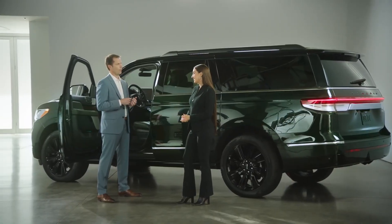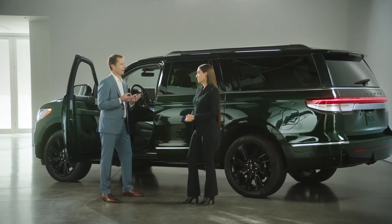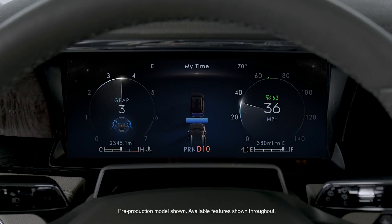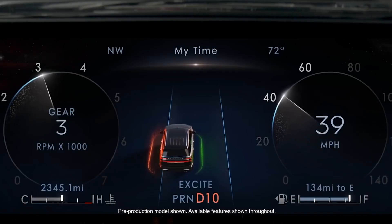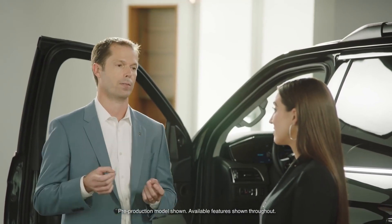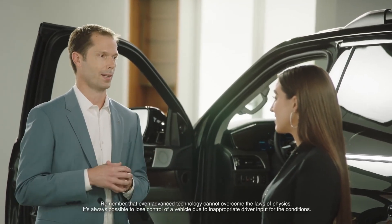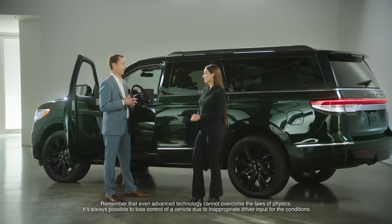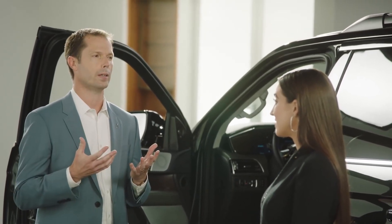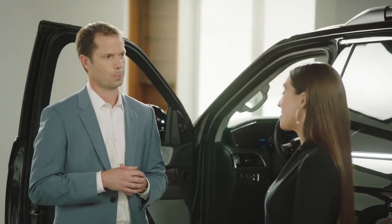The 2022 Navigator offers more standard and available driver assist technologies than any other large luxury SUV, with four unique suites of driver assist features. Standard on the vehicle is Lincoln CoPilot 360 2.0, with updated packages for vision, drive, and towing. New features include intersection assist, which uses camera and radar technology to detect and prevent you from entering cross traffic. We also offer Active Park Assist 2.0, which introduces side-sensing capability — a simple way to maneuver in and out of both parallel and perpendicular parking spots at the touch of a button.